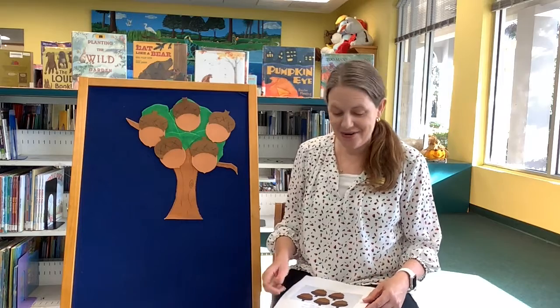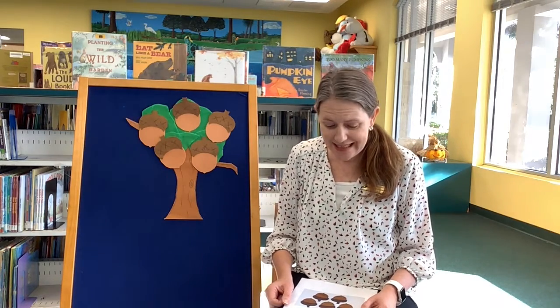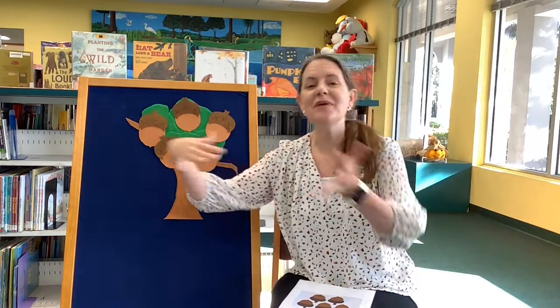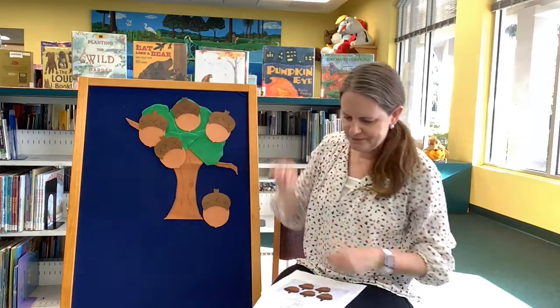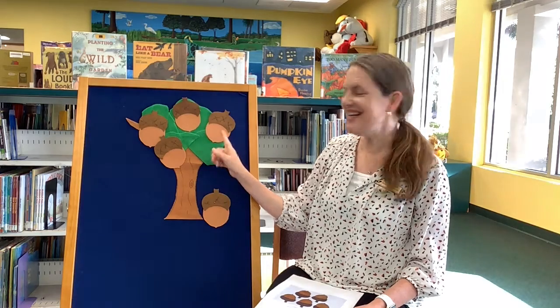Five little acorns growing in an old oak tree. Along came Mr. Squirrel, as hungry as could be. Along came the wind, and it rustled all the leaves. Can you make some wind? Whoosh! And it rustled the leaves. Down came an acorn, and Mr. Squirrel was so pleased. How many acorns do we have in our tree? Let's count them — one, two, three, four.